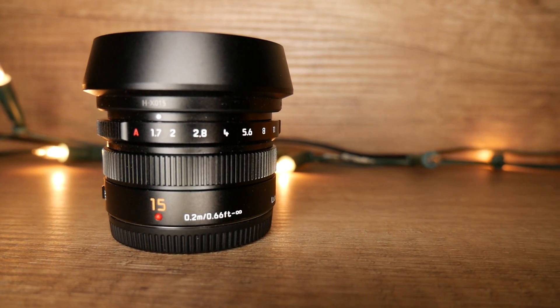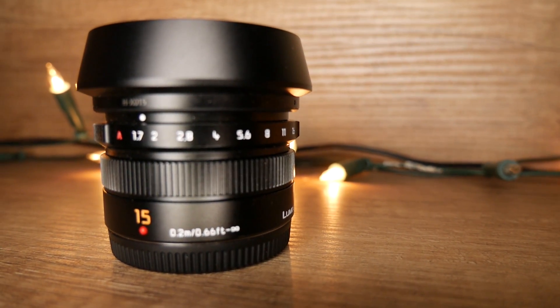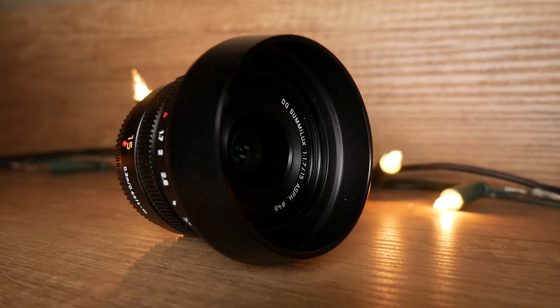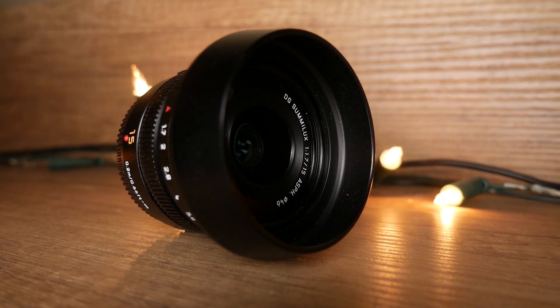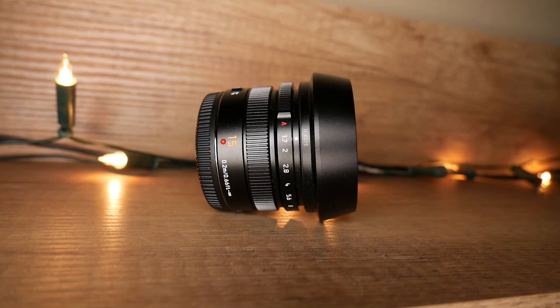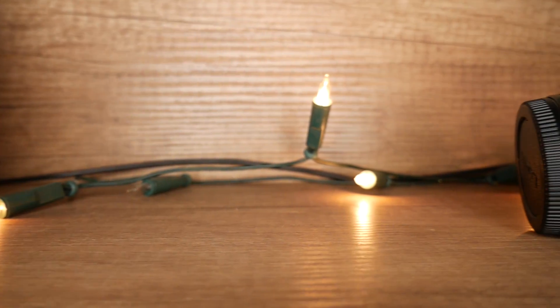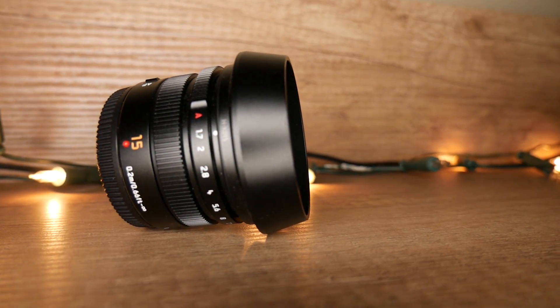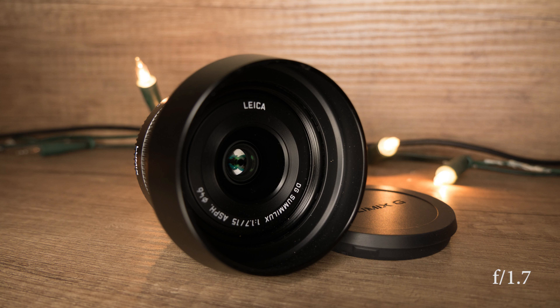First, I want to talk about build quality and how this thing looks. They've made it completely out of metal — metal rings, metal lens hood even. And measuring just 35mm on the body with the lens hood taken off, this thing is basically a pancake prime that you can do just about anything with.